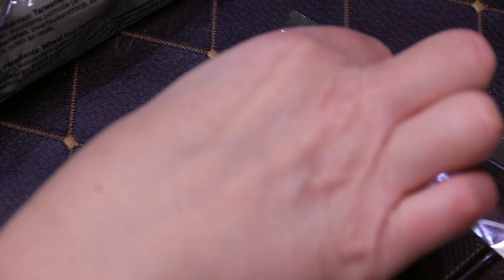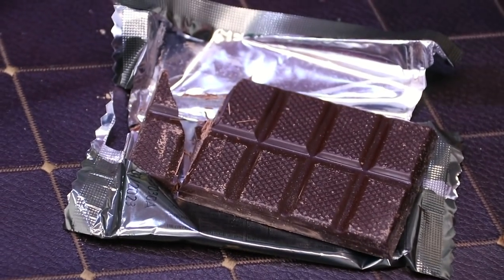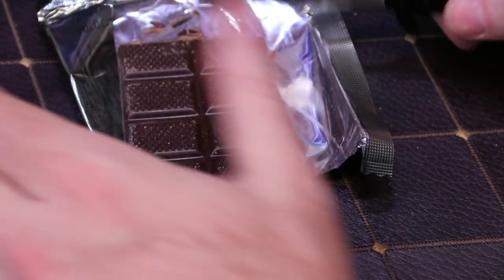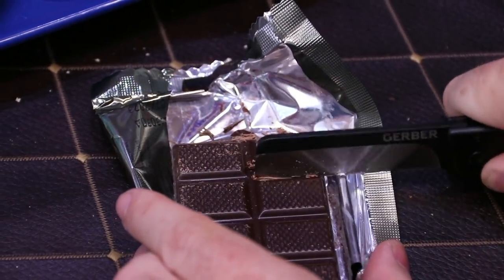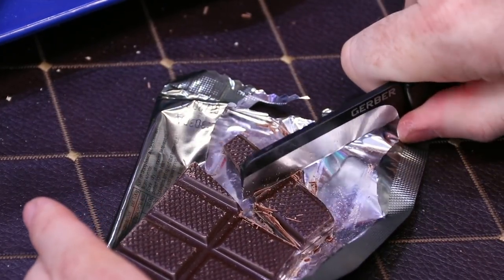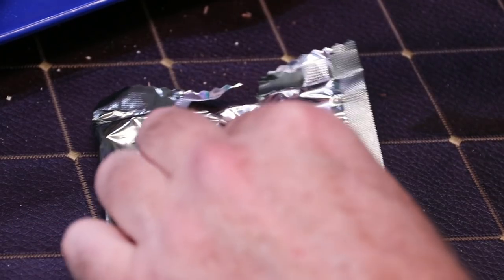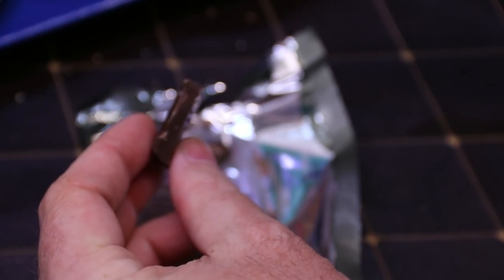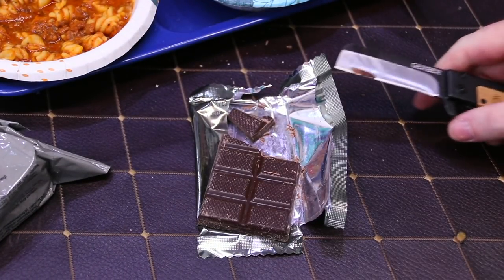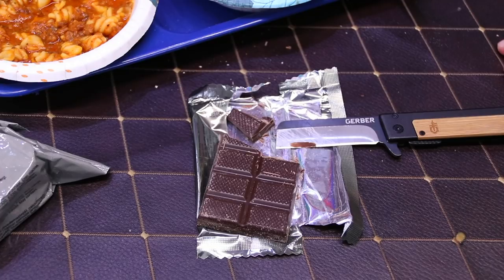It'll be the best chocolate you ever had — probably. It's very good, not bitter at all. It is dark chocolate but it's not bitterly dark like regular dark chocolate. Very good flavor.